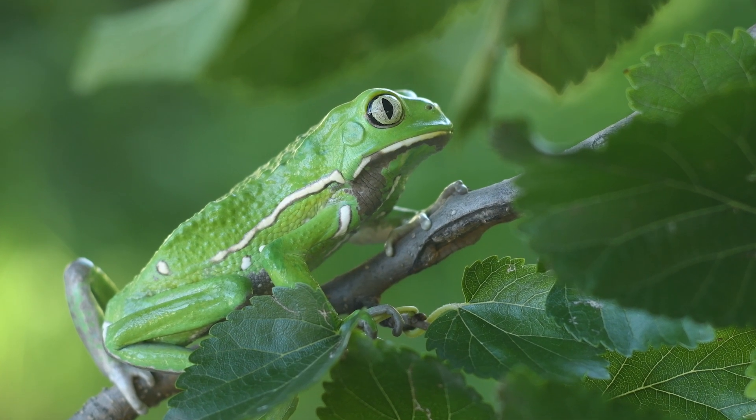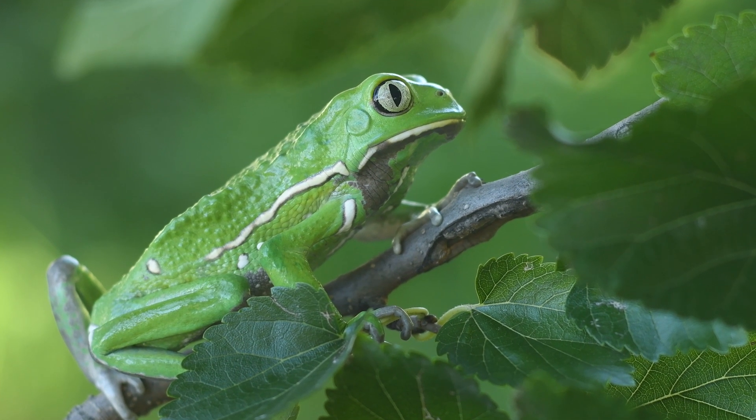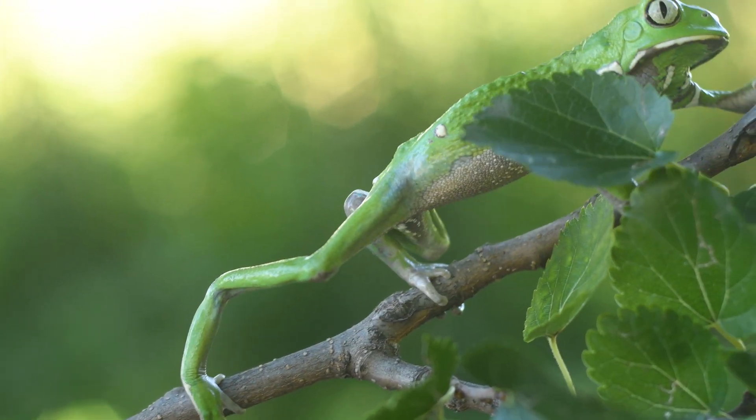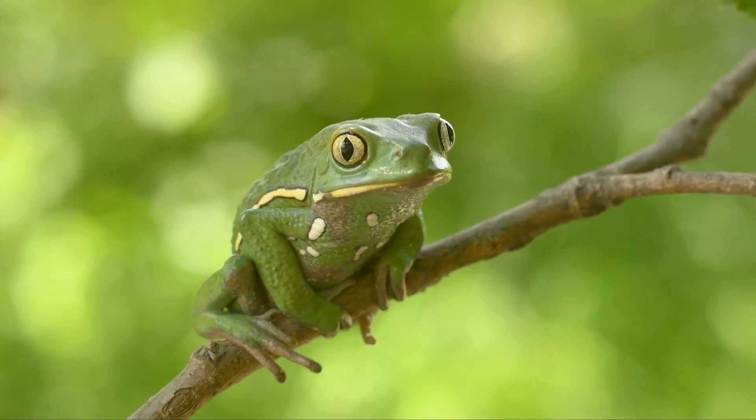Greetings, nature enthusiasts. Today, join us as we venture into the fascinating world of the Philomedusa salvagi, better known as the waxy monkey tree frog.